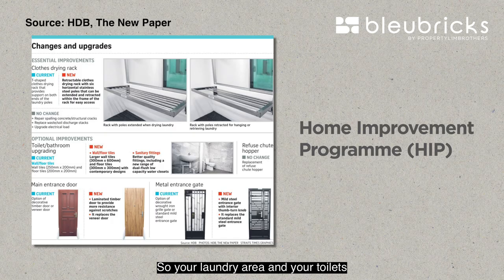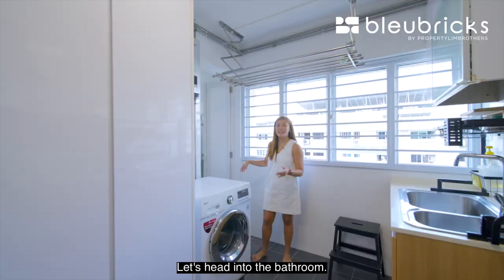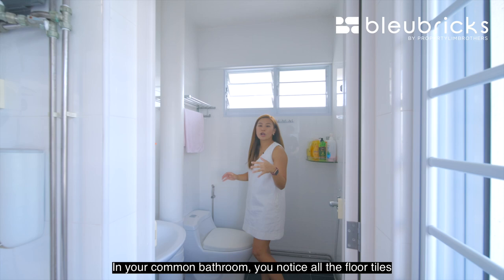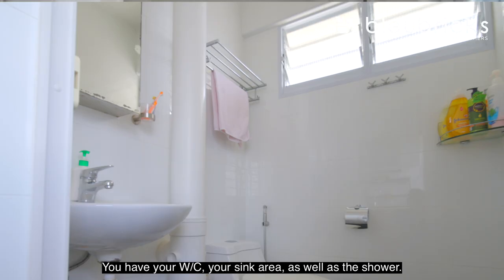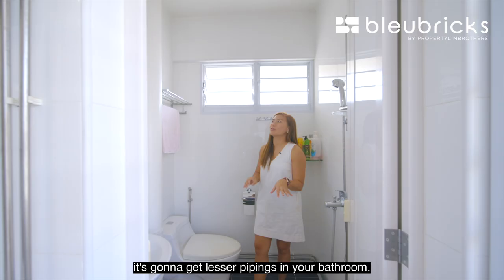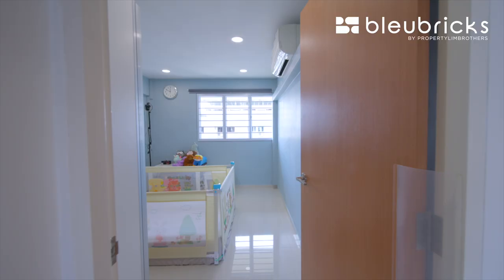Chong Boon Heights has already undergone the HIP program, so your laundry area and toilets have also been upgraded by HDB. In the common bathroom, all the floor tiles have been nicely changed out. You have your dual seat, sink area, and shower. Being on the top floor, you'll get fewer piping issues in your bathroom, and there are ventilation windows at the back.